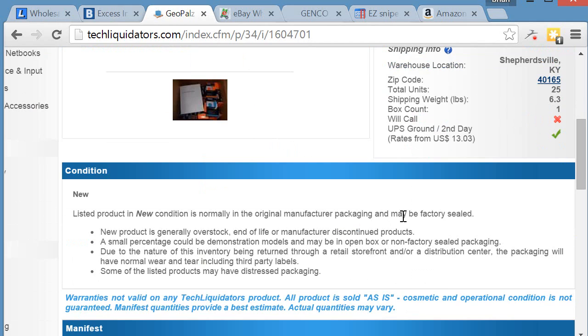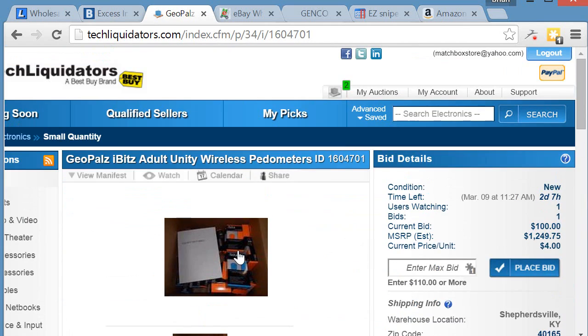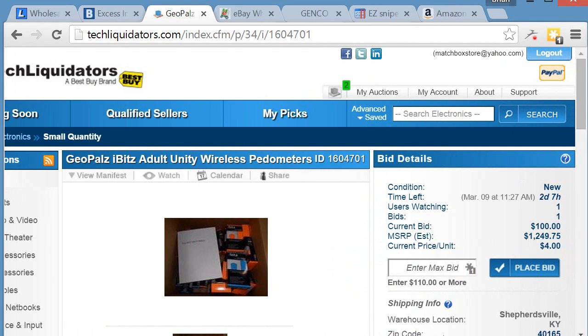Same as the other sites, it gives you quantity, brand, part number, UPC, SKU, and the manufacturer's suggested retail price. You can click on the listing to get an image — it's pretty straightforward.